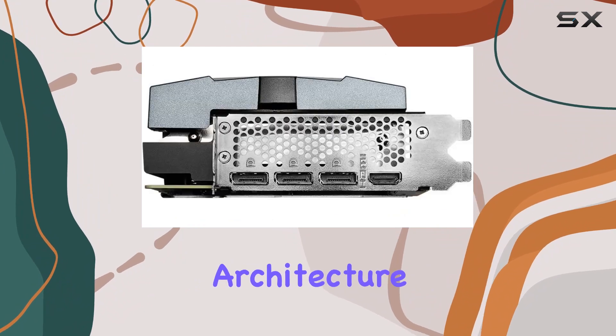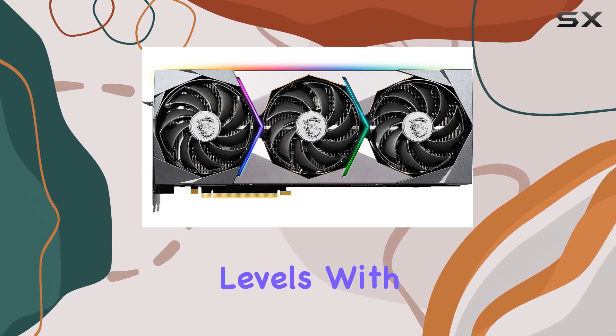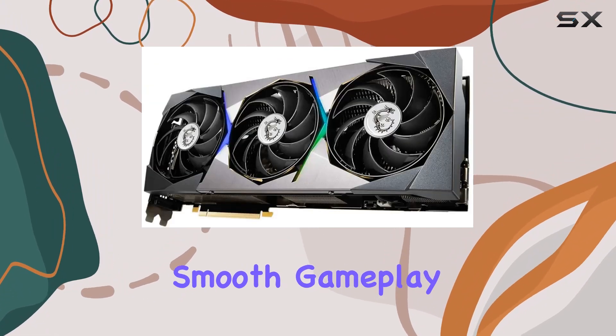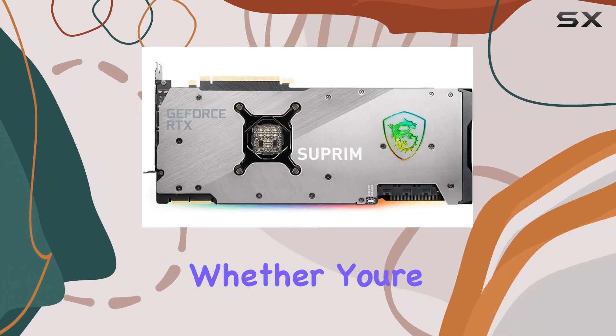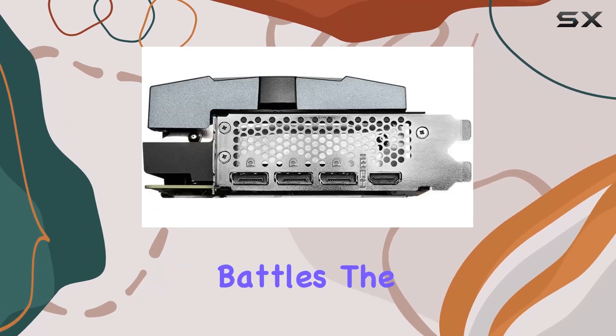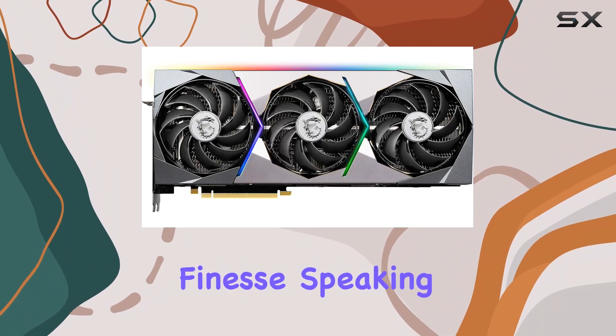One of the standout features of this beast is its Ampere architecture, which propels gaming performance to unprecedented levels. With a boost clock speed of 1875 MHz, this GPU ensures smooth gameplay even in the most demanding titles at ultra-high resolutions. Whether you're exploring vast open worlds or engaging in intense multiplayer battles, the RTX 3090 Suprem X 24G handles it all with finesse.